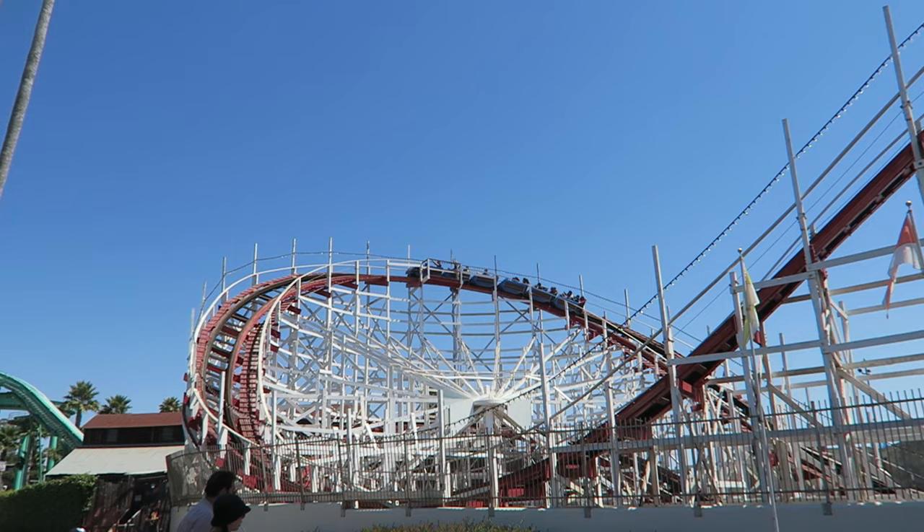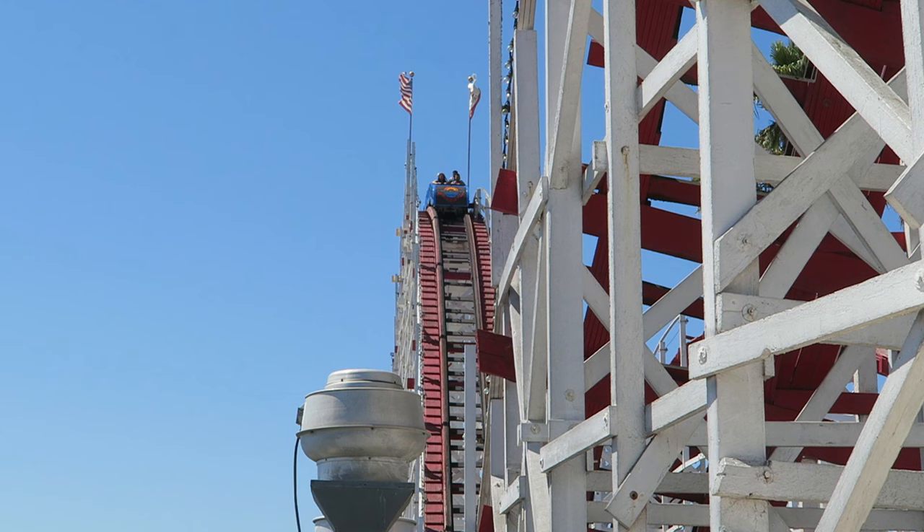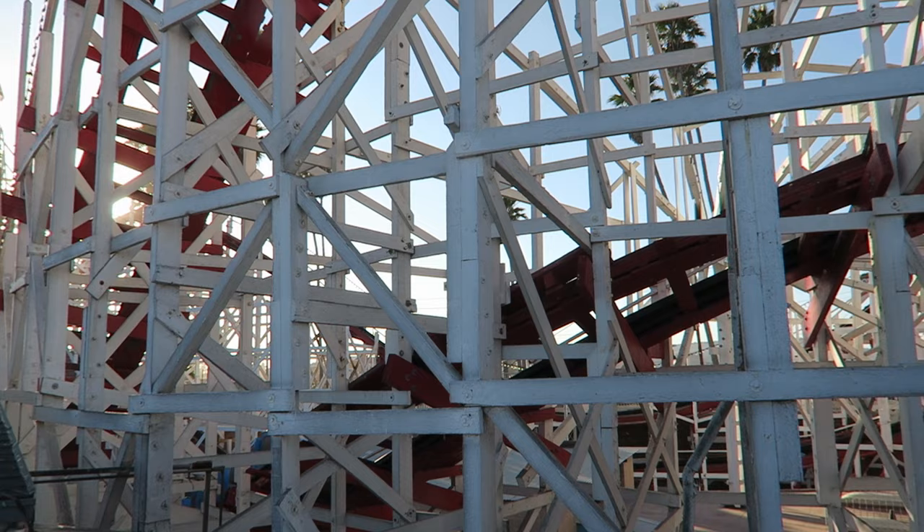If you're in the back, many drops will offer some really strong ejector airtime. The ride has a bit of a shuffle to it, but it runs much smoother than you'd expect for a ride of this age. I have an entire review on this coaster, but this ride is the main reason a coaster enthusiast should visit Santa Cruz.